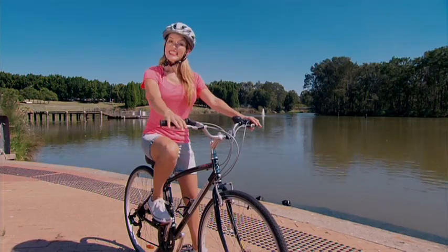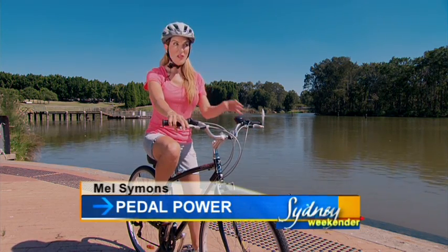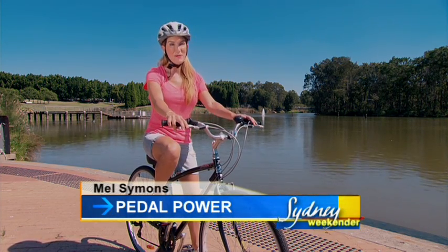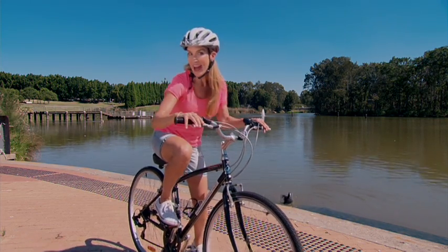But first up, Mel's on the right track. Cycling is one of the most popular activities at Sydney Olympic Park, with almost a million riders coming through every year. So get on your bike and see what everyone loves about it.